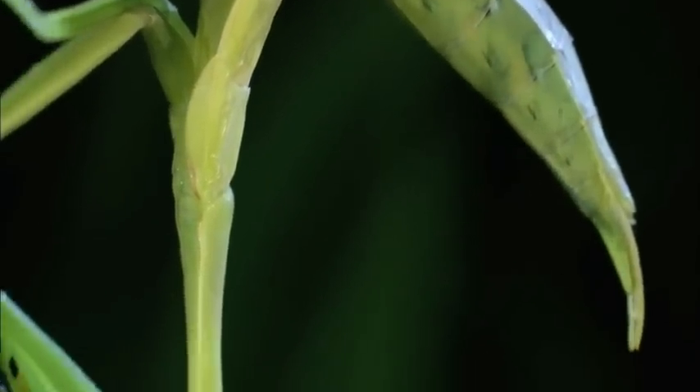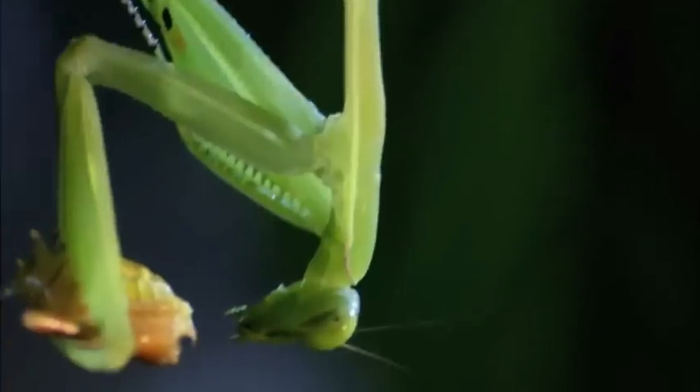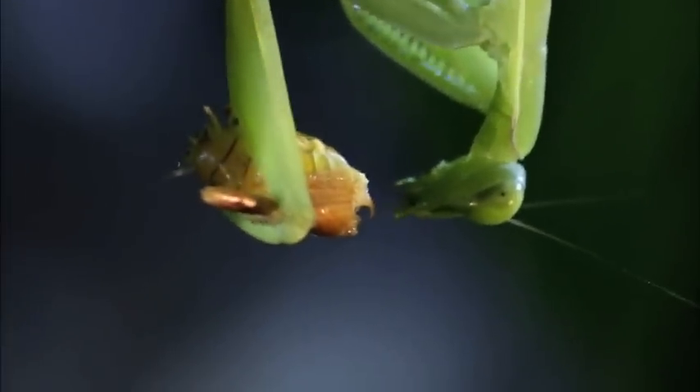It's a harsh price to pay. The sunburst raspy cricket will never see the sun rise again.